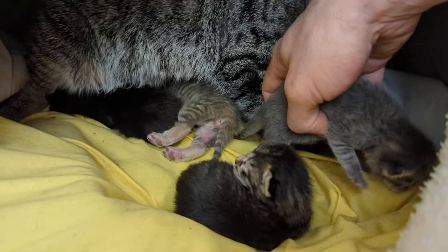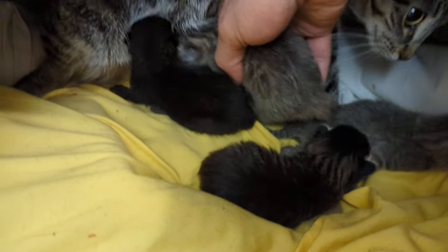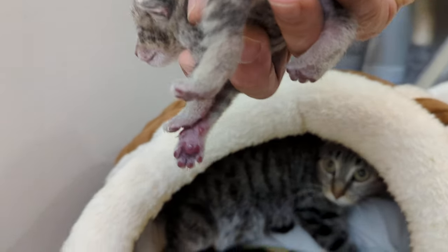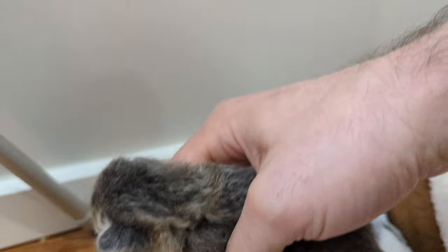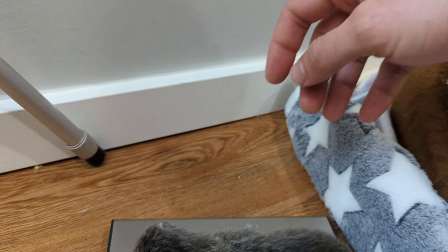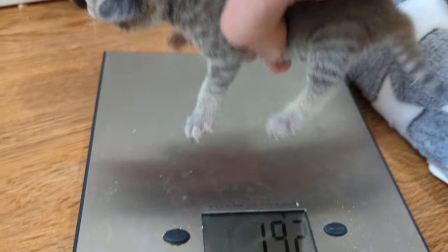That is great. Definitely bigger — the largest one was 151 yesterday, so that's a huge gain. Let's get her bro. And yes, that is the bro. He's very lovely. And he's weighing in at 160 today. So also big.